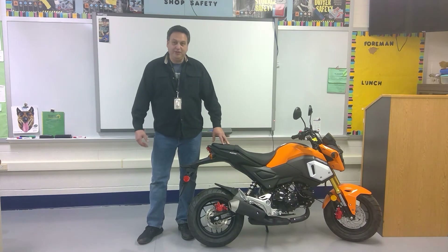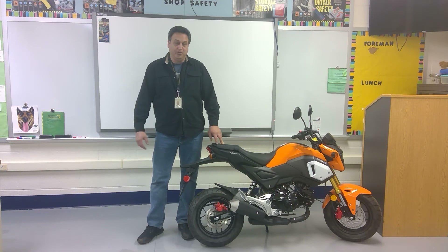Here's an example of one of the new bikes that we have here. It's a Honda CRF 125. We're going to teach you how to ride safely and how to work on it.